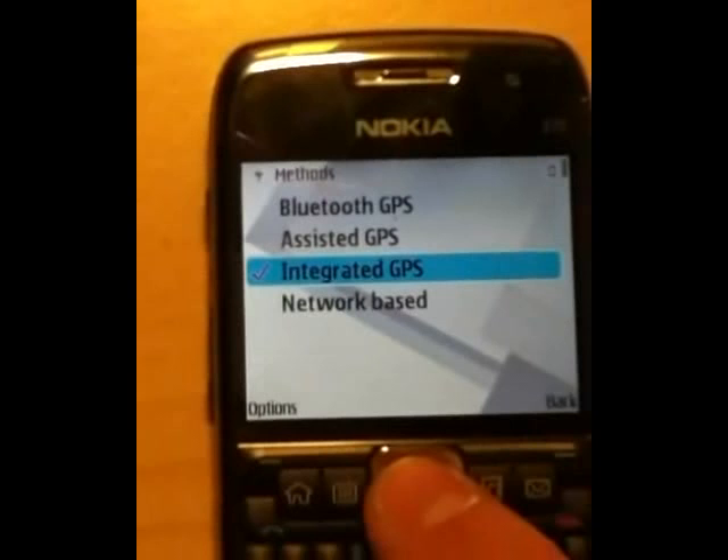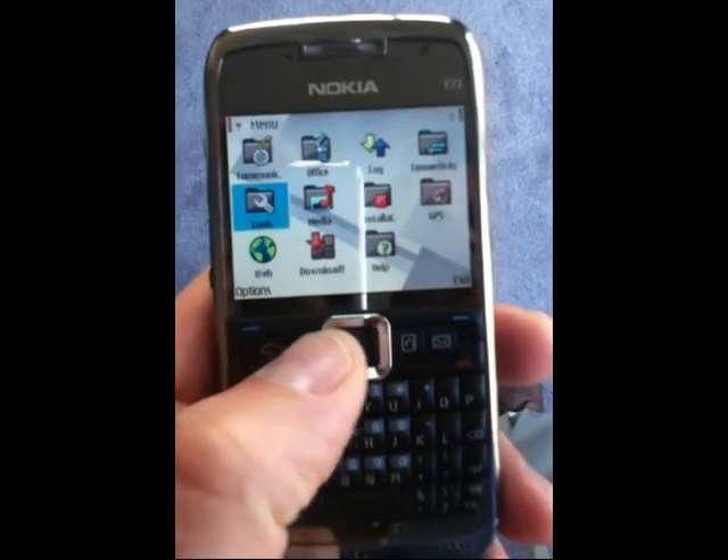To activate GPS on my Nokia E71 for the running distance calculator, I select Menu, GPS, GPS Data.